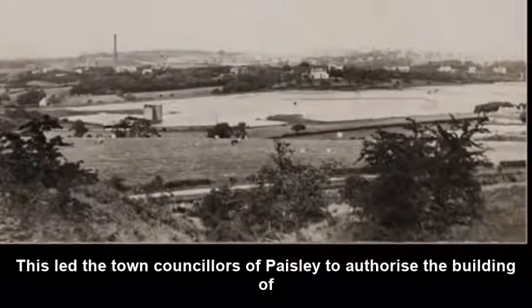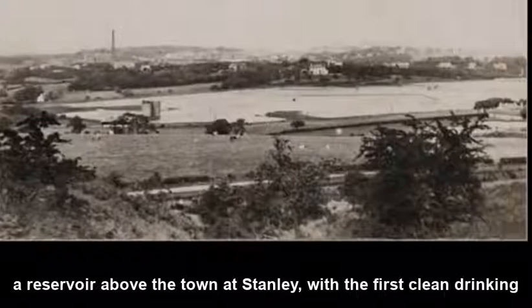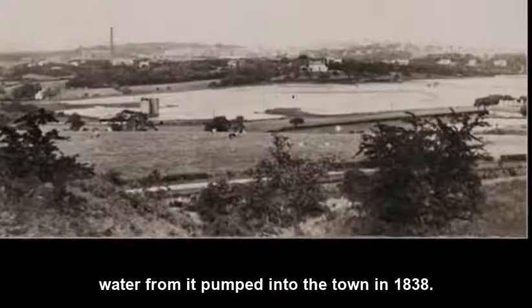This led the town councillors of Paisley to authorise the building of a reservoir above the town at Stainley, with the first clean drinking water from it pumped into the town in 1838.